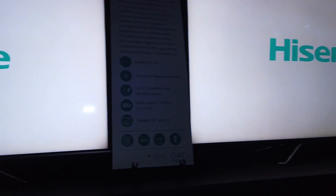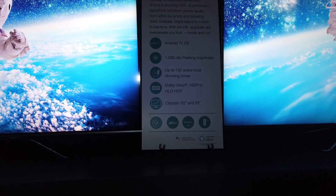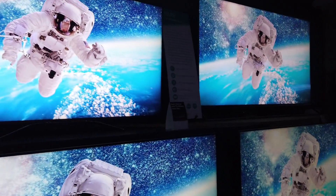The H9 also has quantum dot technology. Hisense is really stepping up their game, guys.